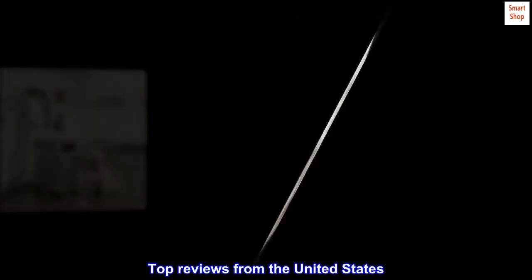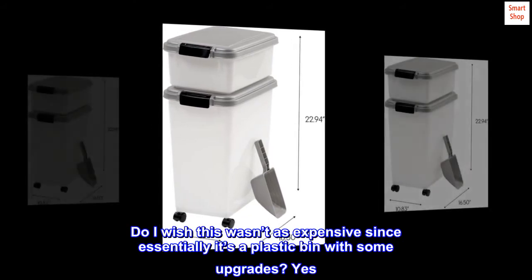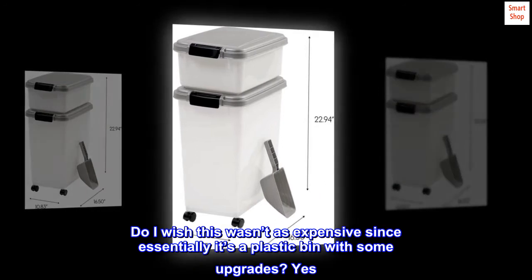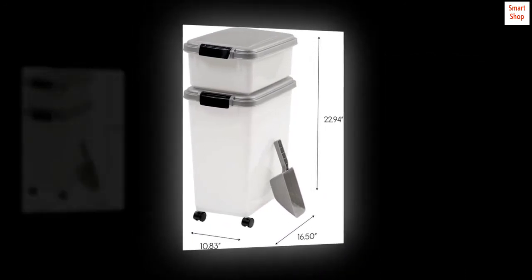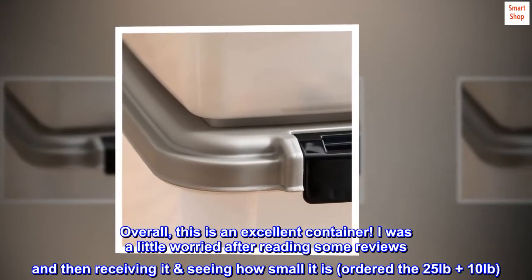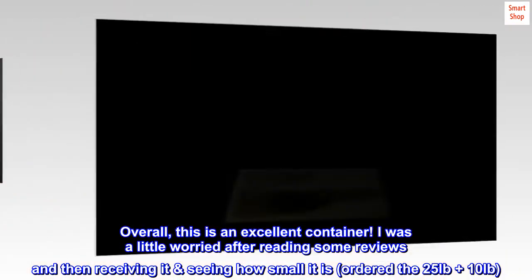Top reviews from the United States. Perfect pet food storage. Do I wish this wasn't as expensive since essentially it's a plastic bin with some upgrades? Yes, but that is what it is. Overall, this is an excellent container. I was a little worried after reading some reviews and then receiving it and seeing how small it is — I ordered the 25-pound plus 10-pound size.